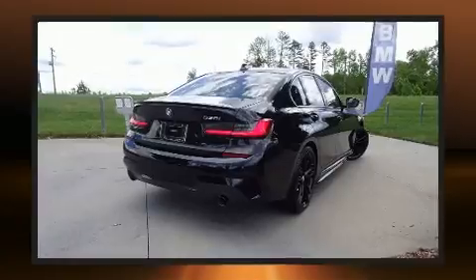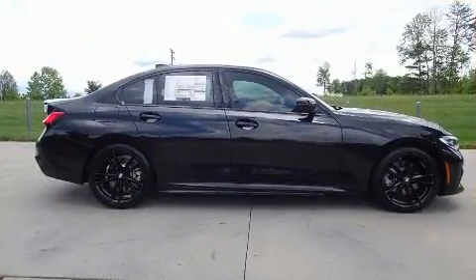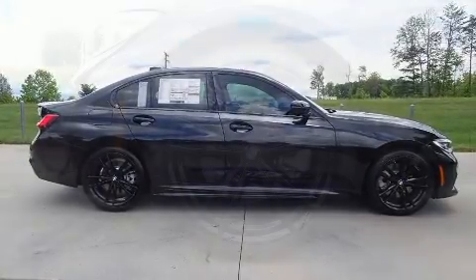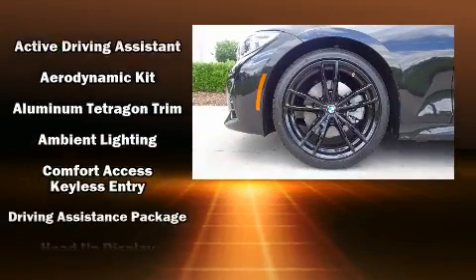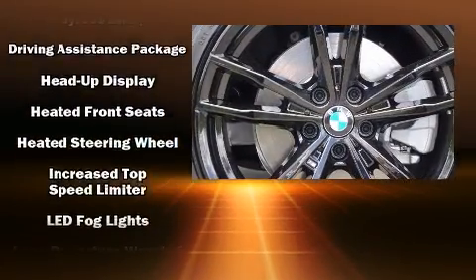BMW infused the interior with top-shelf amenities such as front and rear reading lights, a built-in garage door transmitter, heated seats, front and rear air conditioning, heated steering wheel, remote keyless entry, and seat memory.